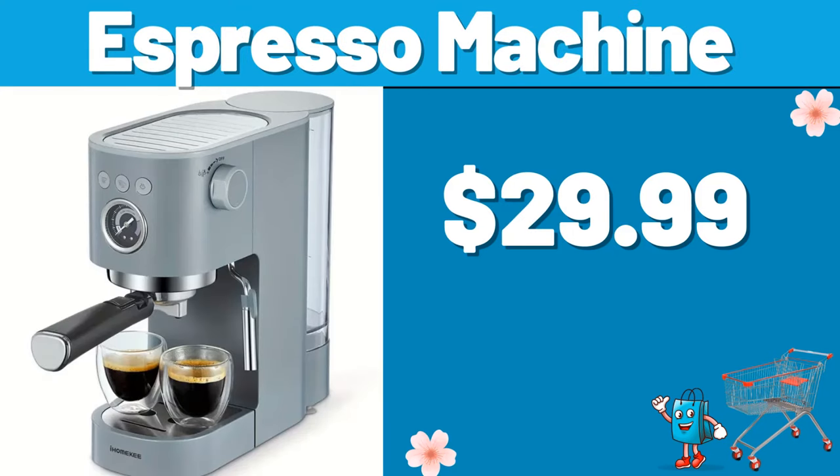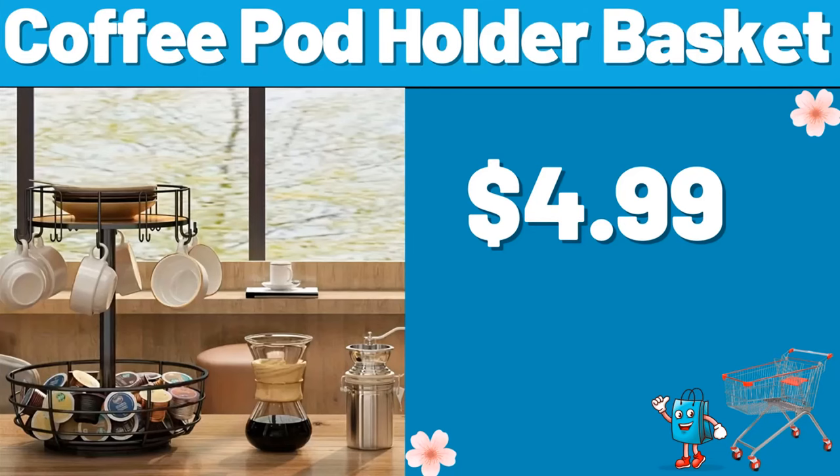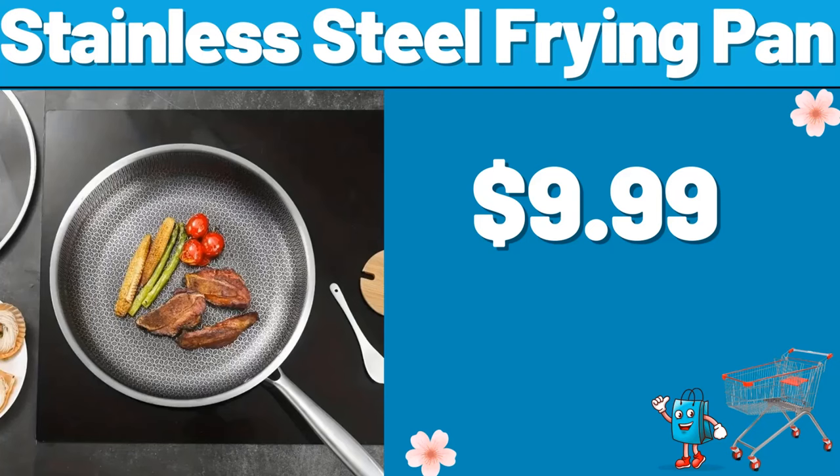Espresso Machine, $29.99. Egg Machiner, $5.99. Coffee Pod Holder Basket, $4.99. Fruit Juicer, $80.99. Stainless Steel Frying Pan, $9.99.